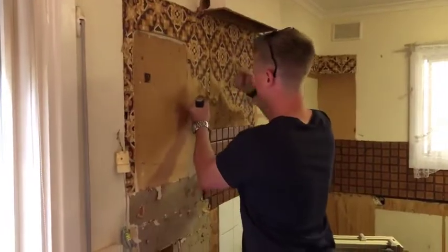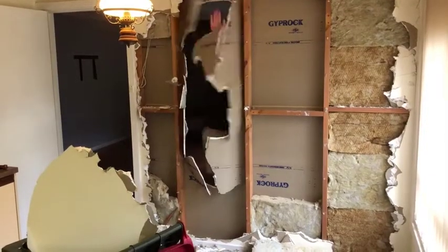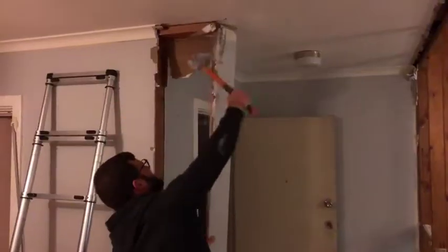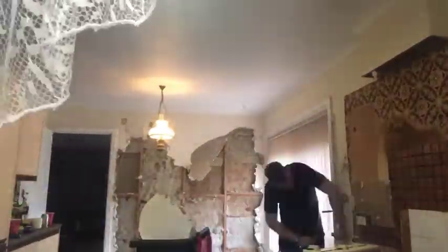He came around and helped me with so much of the demolition on this project. I'm a big advocate for getting to know the neighbours of your investment properties, and we kind of took it a step further with this — we actually got some of the neighbours around because they heard all the commotion, and got them to do some of the demo with us.